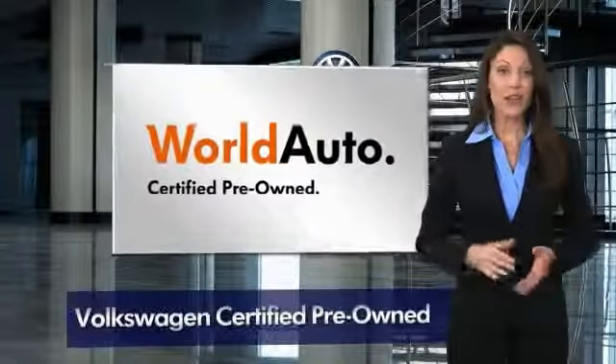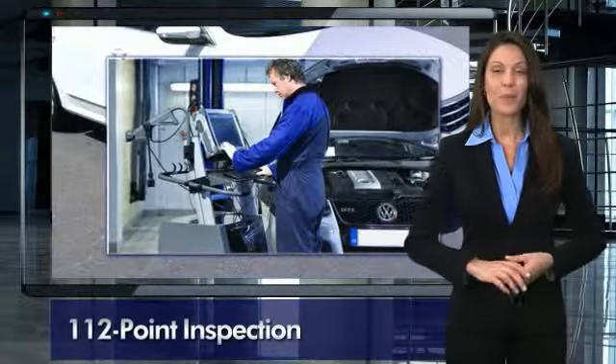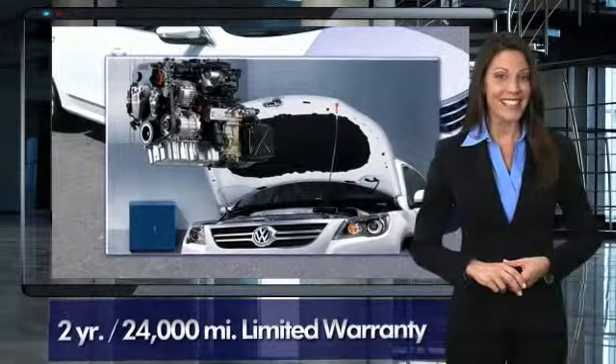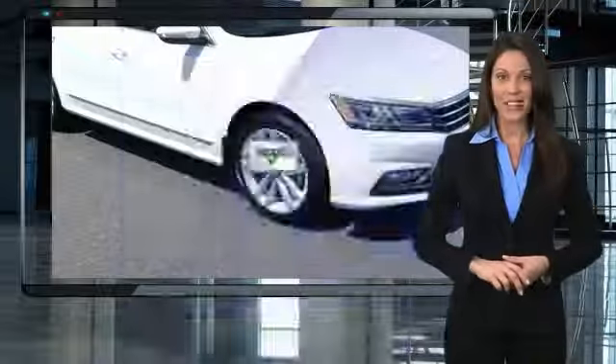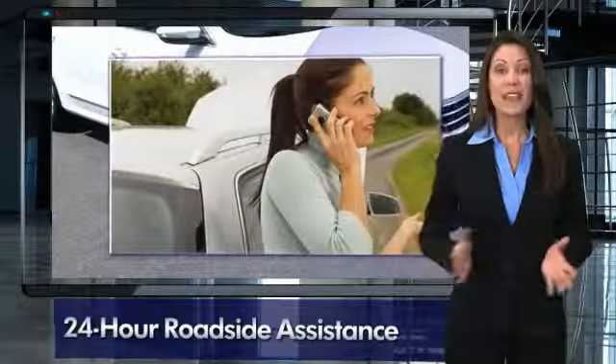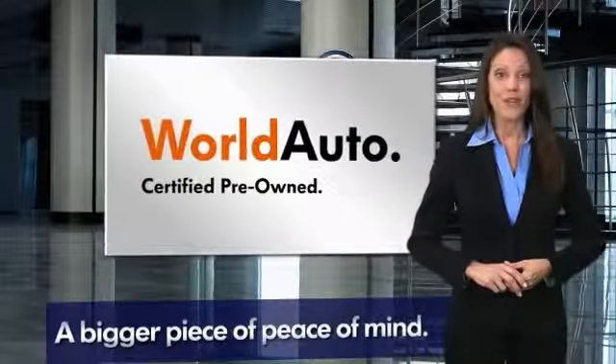Every certified pre-owned Volkswagen comes with a 2-year or 24,000-mile bumper-to-bumper limited warranty, 24-hour roadside assistance, and peace of mind knowing that it passed a comprehensive 112-point inspection. That's three major reasons to go out and buy yourself a certified pre-owned Volkswagen.